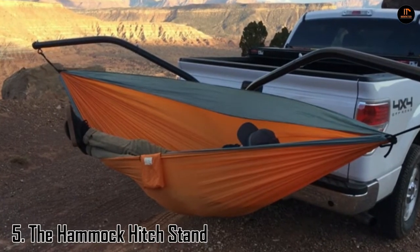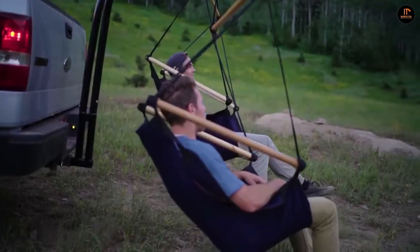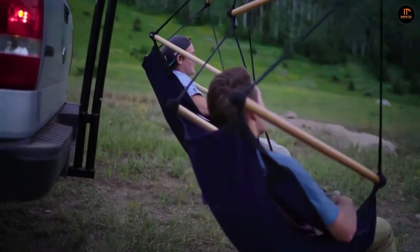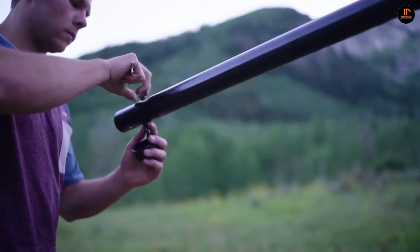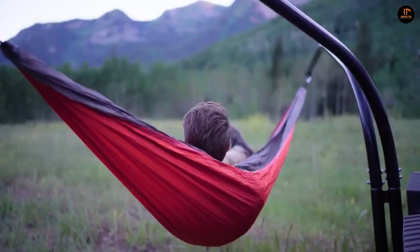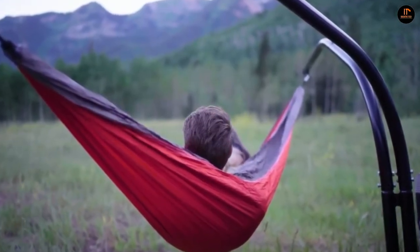Number 5: the Hammock Hitch Stand. The Hammock Hitch Stand holds two hammock chairs and also a traditional camping hammock. Turn any pit stop along the highway into a secluded relaxation spot with the Hammock Hitch Stand. Utilizing your truck or car's hitch box, the Hammock Hitch Stand allows you to lounge around and be as lazy as you like, anywhere, anytime.